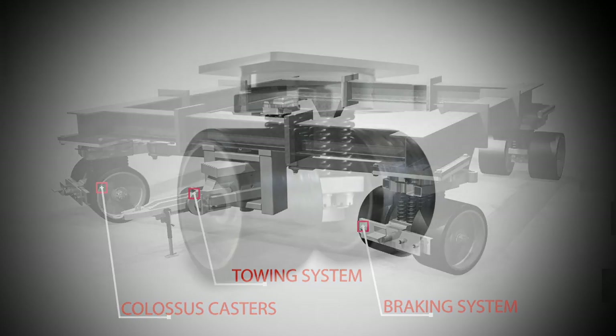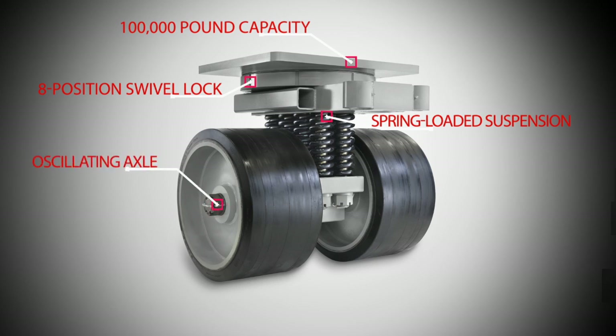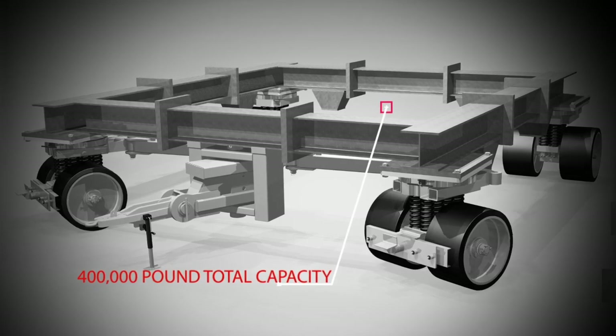Each caster required a dynamic load capacity of 100,000 pounds, a spring-loaded suspension system to absorb shock, an eight-position swivel lock for directional control, an oscillating axle for uneven floors, and extreme-duty press-on tires to support the heavy load. Together, the four casters required a total payload capacity of 400,000 pounds — that's 200 tons.